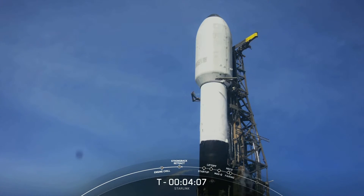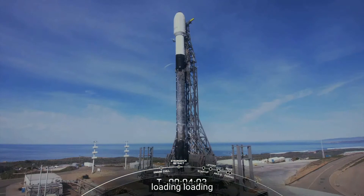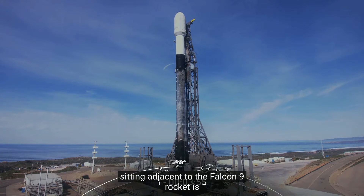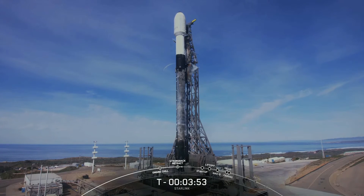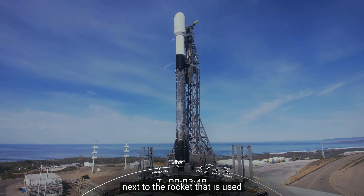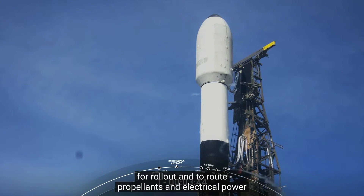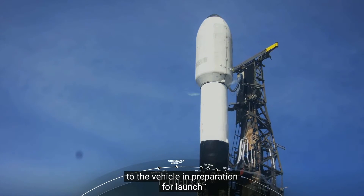Coming up next, at T-3 minutes, we should hear that Stage 1 has completed liquid oxygen loading. Sitting adjacent to the Falcon 9 rocket is the transporter erector, or TE, which is the truss structure next to the rocket that is used for rollout and to route propellants and electrical power to the vehicle in preparation for launch.